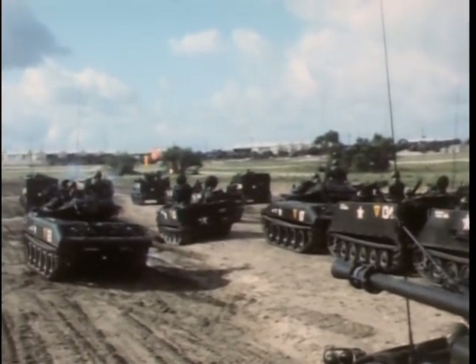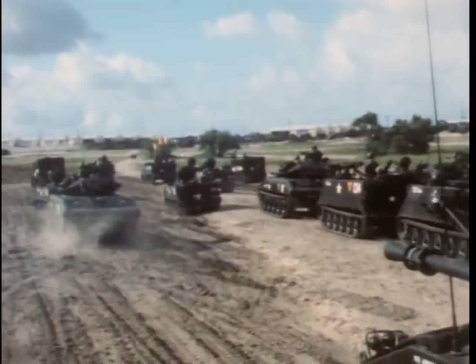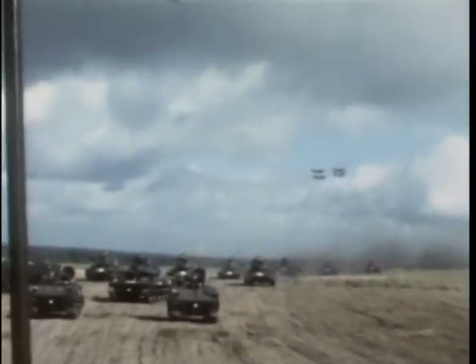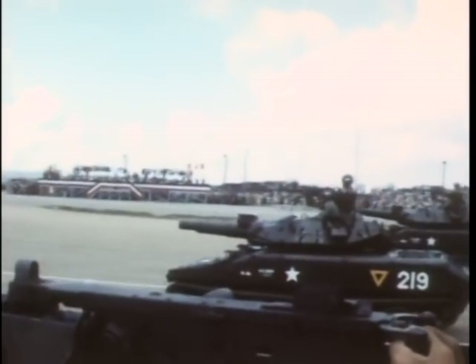Both divisions were organized on the same day in 1940. During World War II, the 1st Armored Division went into combat in North Africa, where it waged successful battle against the might of Nazi General Rommel's Africa Corps.